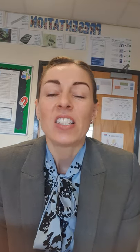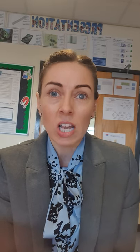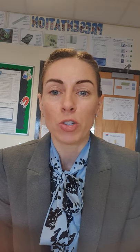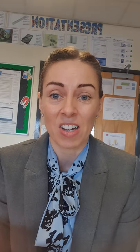Hi year nines, so today I'm going to do two dissections for you. The first one I'm going to do is the lungs and I'm going to show you the structure of your lungs, and then secondly I'm going to show you a heart dissection.